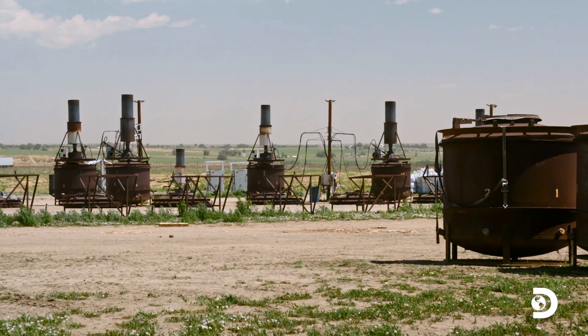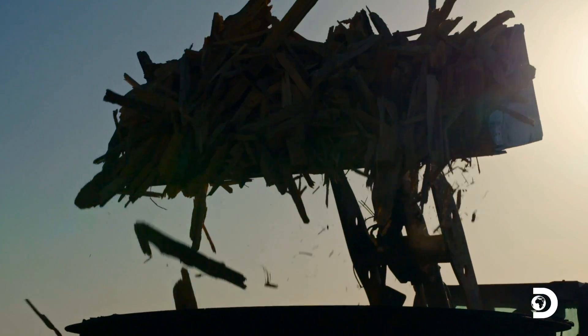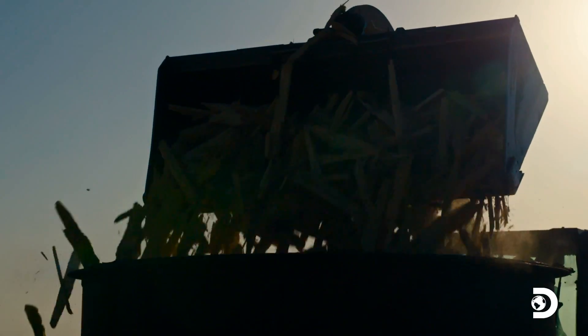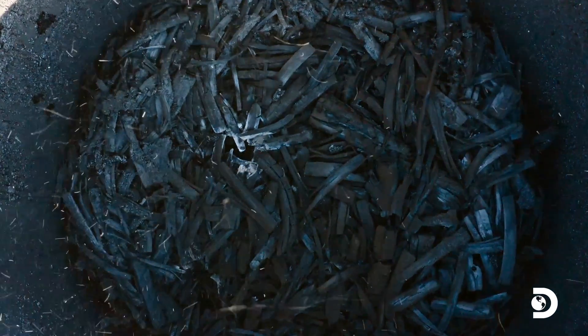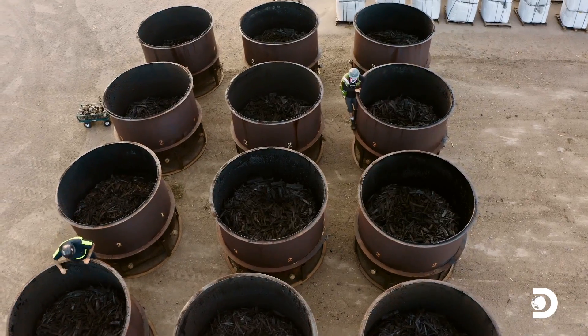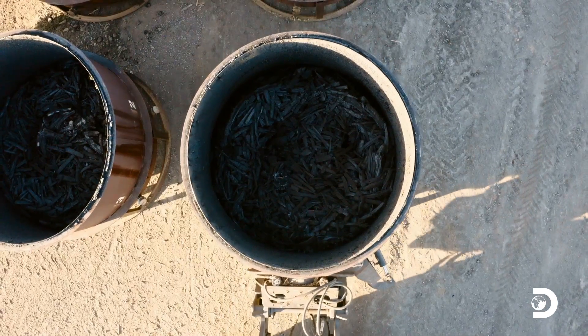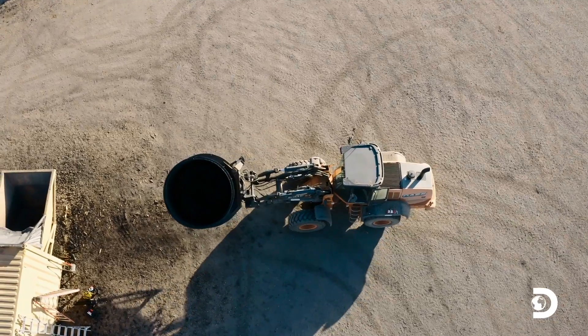That lumber gets put in those kilns, and those kilns burn real hot. It's actually a chemical reaction so it's really not burning. That chemical reaction is called pyrolysis, which according to Google is the thermal decomposition of wood at elevated temperatures in a static atmosphere — in this case, that atmosphere is a kiln. Pyrolysis helps the environment by reducing waste, greenhouse gases, and water pollution.